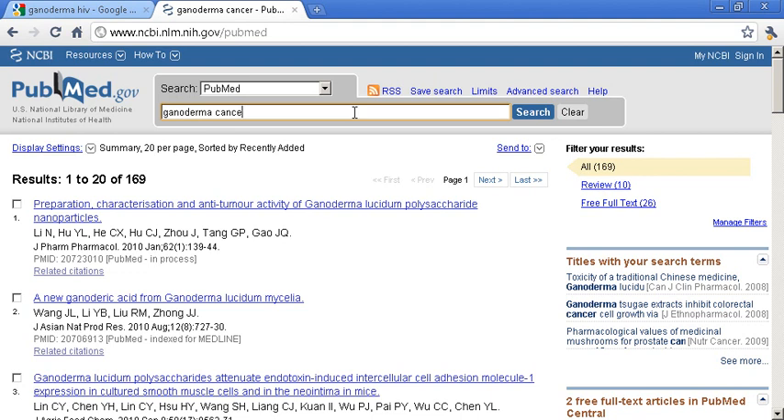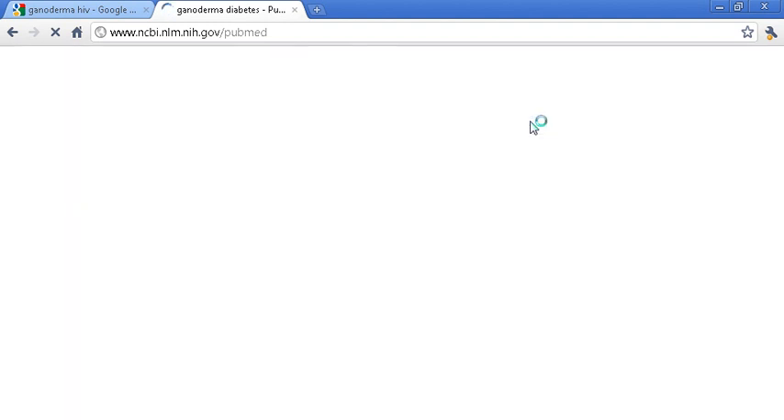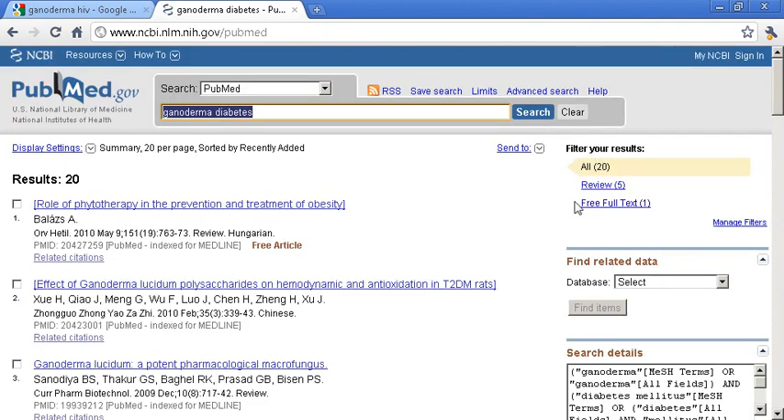Suppose you wanted to look up Ganoderma and diabetes from here on PubMed.gov — we have 20 articles. There are more kinds of articles in here; here's one in 2010, and here's another one in 2010. So there's all sorts of research that you could do.